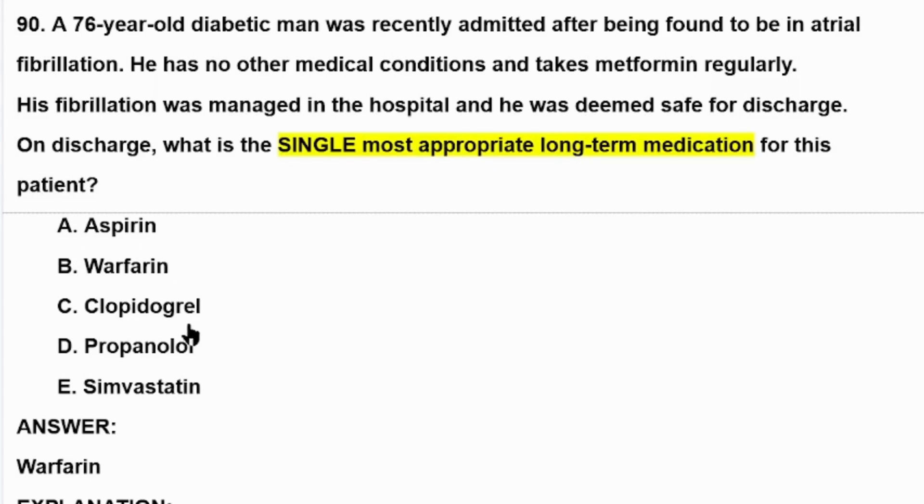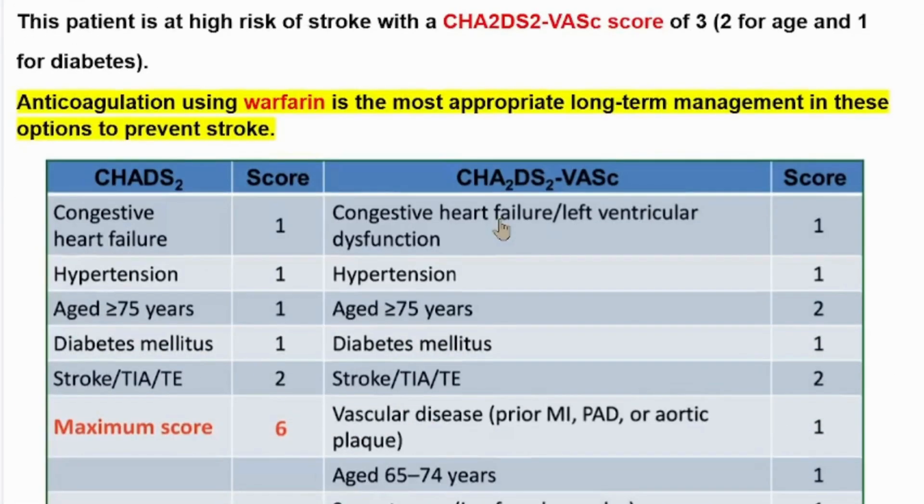We have a 76-year-old diabetic man coming with atrial fibrillation. Atrial fibrillation is important for thinking about anticoagulation therapy. This question is asking about the single most appropriate long-term medication, and our choice here would be warfarin for long-term prevention of coagulation. This patient is at high risk of stroke.